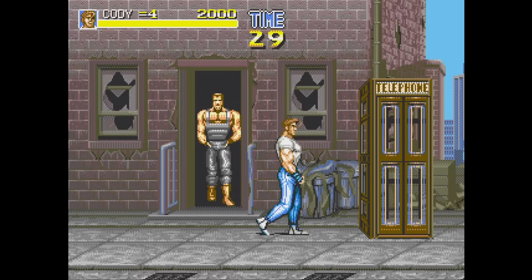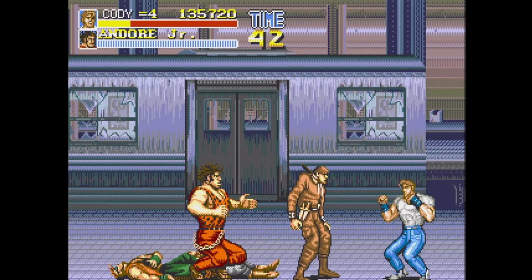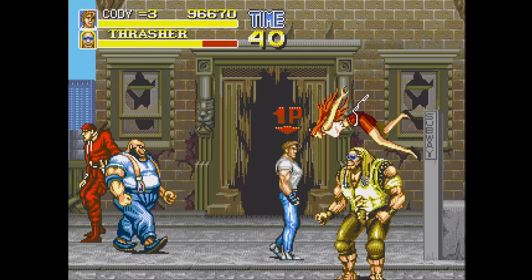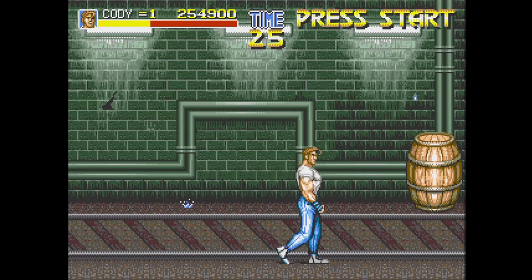Final Fight CD is a fantastic port of the Capcom arcade game. Not only is it two-player — unlike the Super Nintendo version — but it also lets you select from all three characters. The gameplay itself is extremely faithful and for the most part it looks great. It's not as censored as the Super Nintendo version, and most of the details from the arcade are here, like the swinging handles on the subway train. The arranged music is a highlight as well. Definitely recommended.